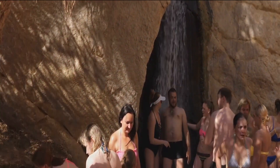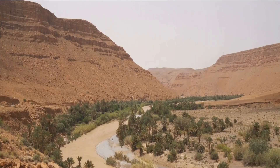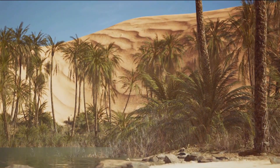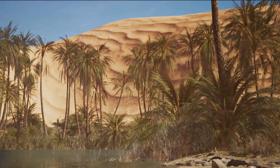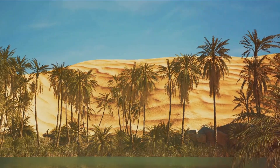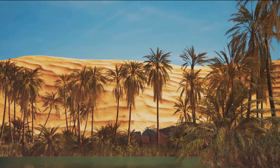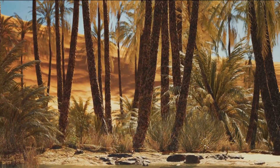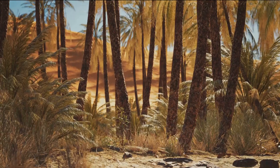The locals have harnessed an ancient method known as GORFAS, a system of water storage and distribution that has been instrumental in the oasis's survival for centuries. This green jewel provides a refreshing contrast to the arid desert surrounding it. It's a testament to the resilience of nature and human innovation, thriving amidst the harshest of conditions. The oasis of Tozeur is more than a mere mirage in the desert — it is a symbol of life's enduring spirit, a green jewel in the desert.